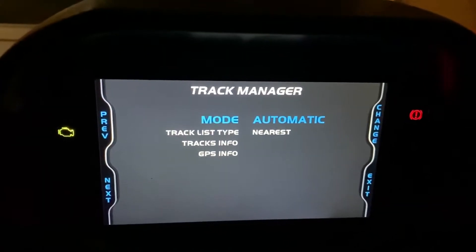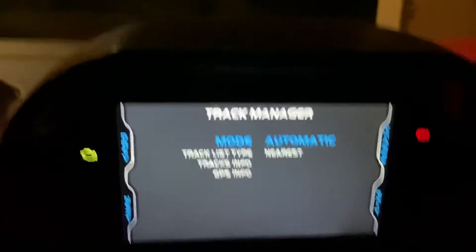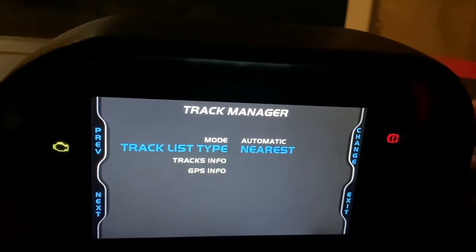Here you can take a look — you can set it to automatic, which means it will search for the track nearest to you, or you can change the criteria so you could see all tracks, custom, or nearest.